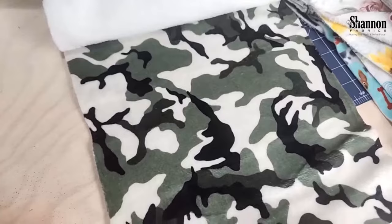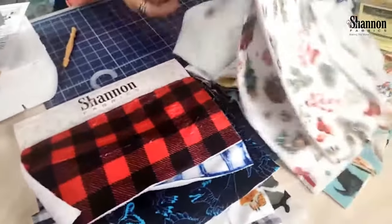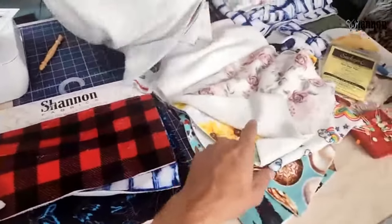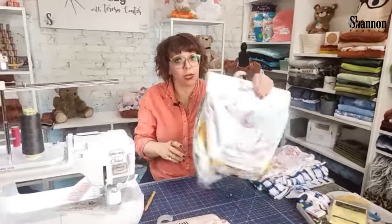We've also got some camo and I have a little sample to show you. There's a whole variety of prints, and that's what I like about this — the fabric has a ton of uses. With all these different prints, you can find one that fits your project. It does not come in solids right now — only prints with a white background.